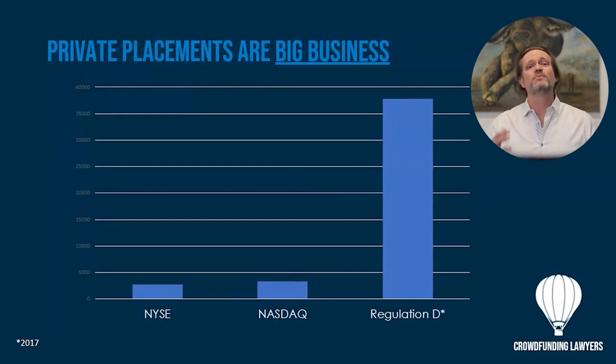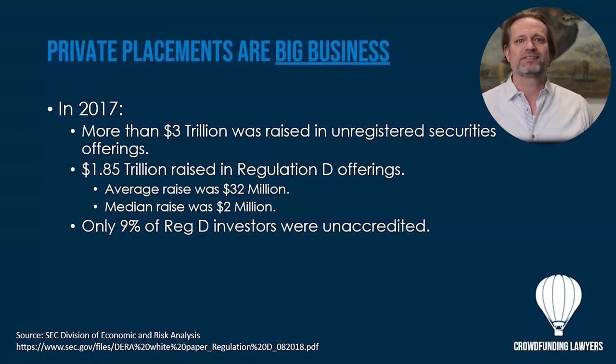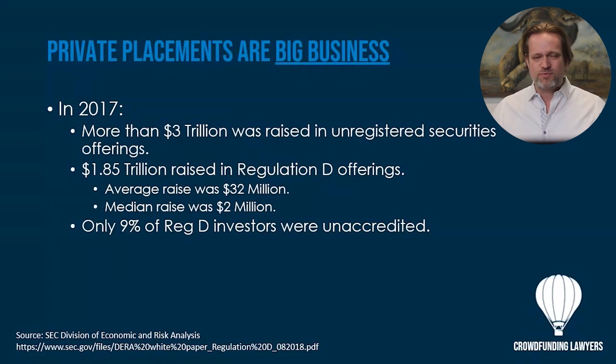There are more private placement investments than companies listed on the New York Stock Exchange, any of the stock exchanges, Regulation A, and Regulation CF combined. In 2017, more than $3 trillion was raised through unregistered securities, and $1.85 trillion was raised through Reg D offerings. Only 9% of the investors were unaccredited.